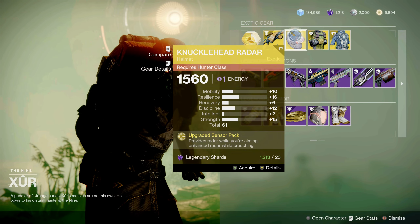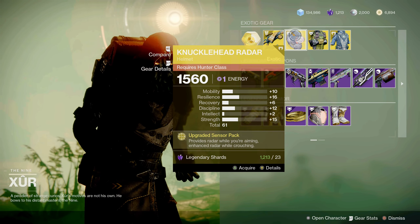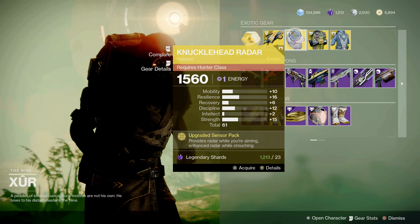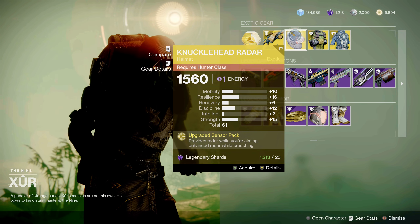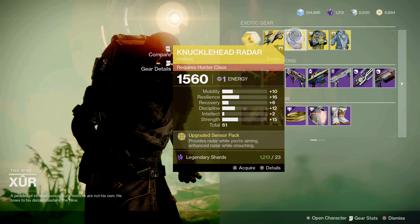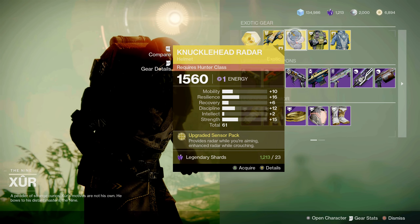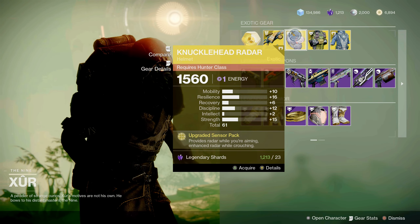Next up is the Hunter's Knucklehead Radar helmet with Upgraded Sensor Pack — provides radar while you are aiming and enhanced radar while crouching. This isn't a bad piece of exotic armor. I see this used a lot more on void Hunters, so pick it up if you don't have it.